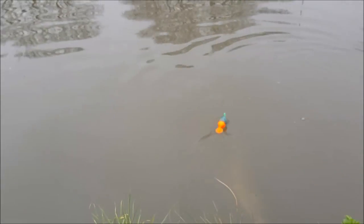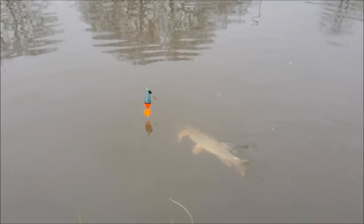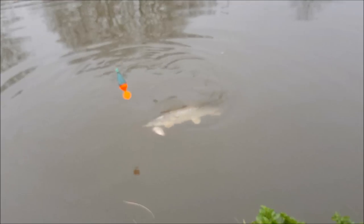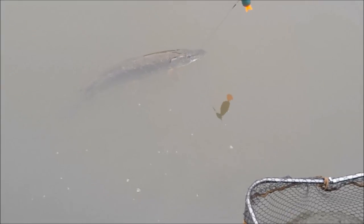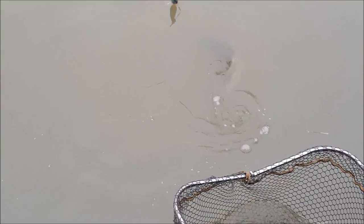Seconds after releasing that pike, the float went again — and it just shows the different hunting styles of pike. These pike have been around all day, all morning, and we hadn't had a tap. Within 10 minutes we've had two fish. Pike resting in the net, just about to be weighed — pop the float back out and it's gone again. A morning spent without a bite and then two takes and three pike in about 15 minutes.